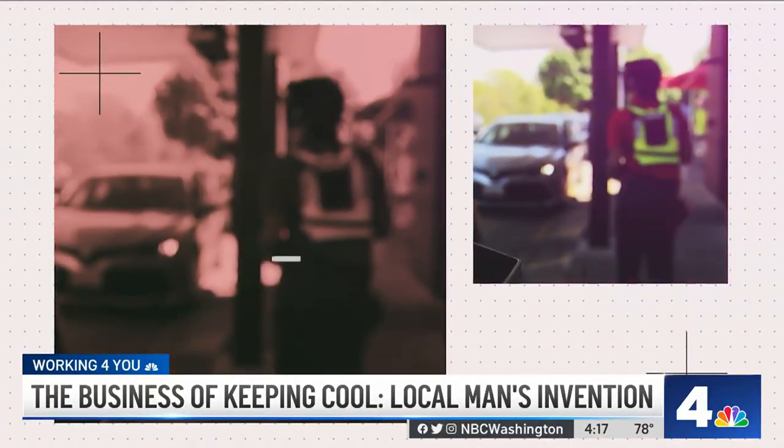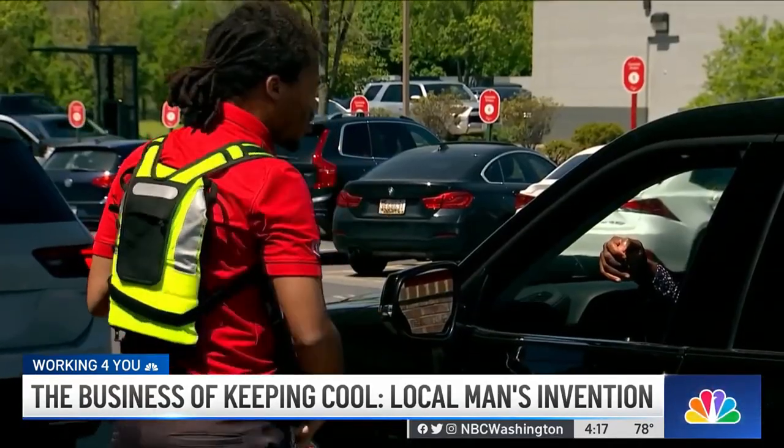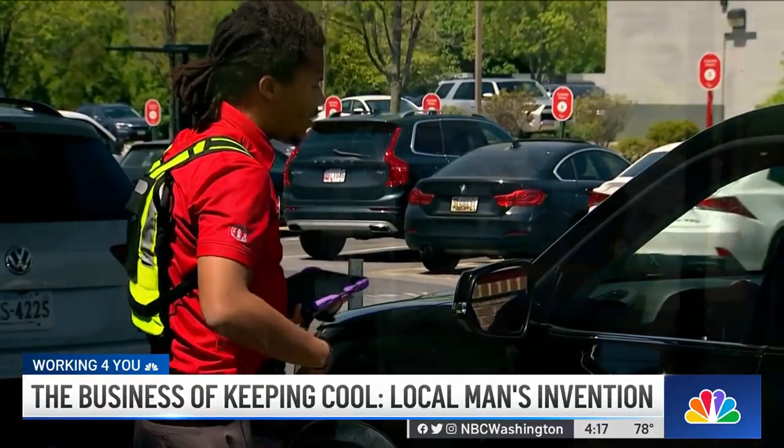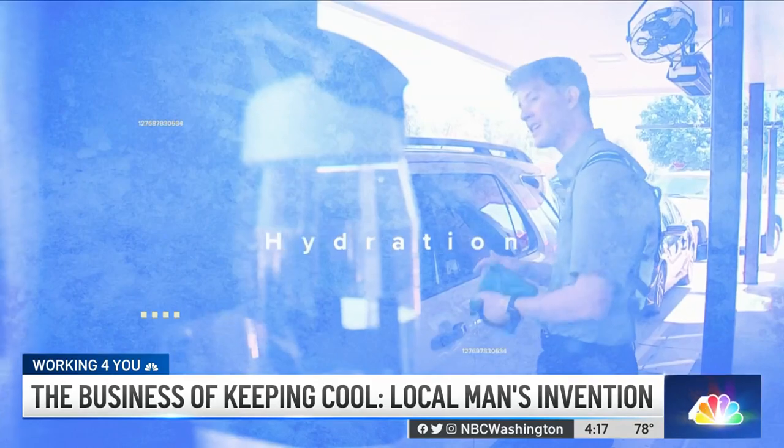It's absorbing the heat that your body would normally attempt to discard using radiation, conduction, or evaporation. What it's doing is taking that heat that would otherwise force your body to go into temperature ranges where you can suffer negative health side effects.